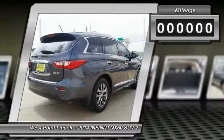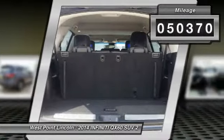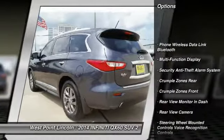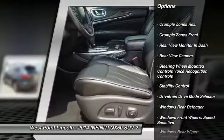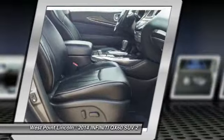This vehicle has less than 55,000 miles. Here are some of this vehicle's great options: stability control, traction control, cruise control, fog lights, trip computer, power brakes, power door locks, child safety locks, overhead console, and electronic brake force distribution.